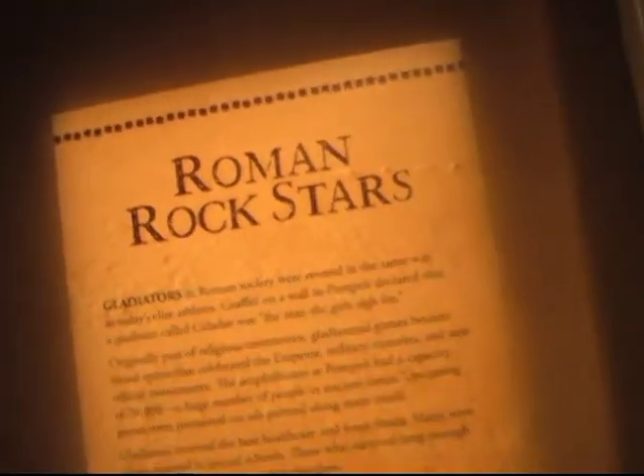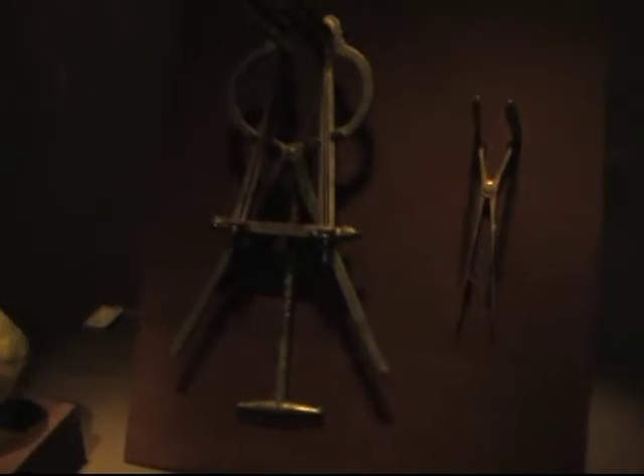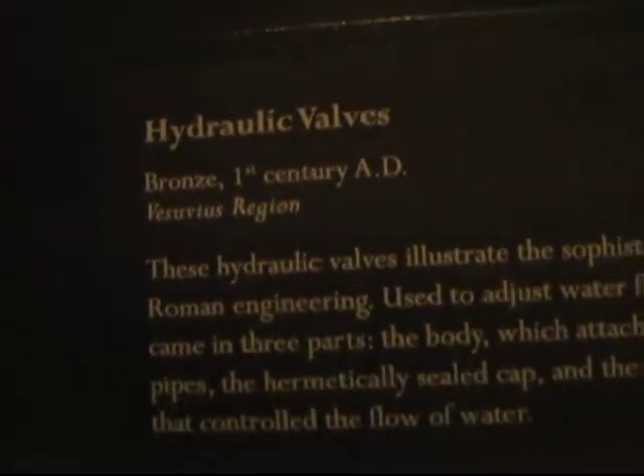The Romans actually were fairly advanced in medical treatment. These are actually medical devices — this is a speculum. You can see other types of medical devices that don't look terribly different from things we use today — tweezers and others. In the next case, you can actually see some elements of Roman plumbing. They actually had running water and also drainage systems, with metal hydraulic valves. The bathhouses had a way of heating the water, creating steam, and the steam was pumped through spaces in the walls to create the steam rooms.